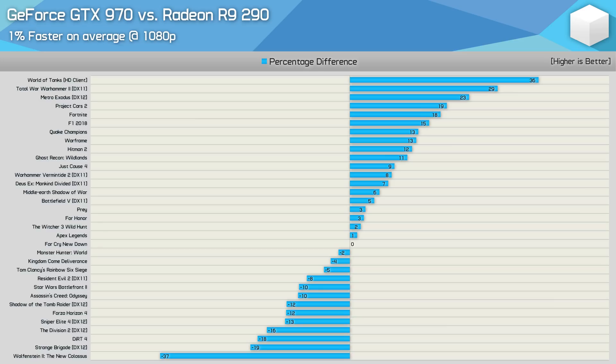The smaller 3.5GB primary VRAM partition hurt the 970 in Wolfenstein, especially with the settings used for testing. Dirt 4 also favours Radeon GPUs using CMAA, while Strange Brigade is an AMD-sponsored title well-optimised for Radeon. AMD also does well on The Division 2, Sniper Elite 4, Forza Horizon 4, and Shadow of the Tomb Raider — no surprises there. It is mostly older titles or NVIDIA-sponsored games where the green team does well — titles such as World of Tanks, Warhammer 2, Metro Exodus, Project Cars 2, and Fortnite.